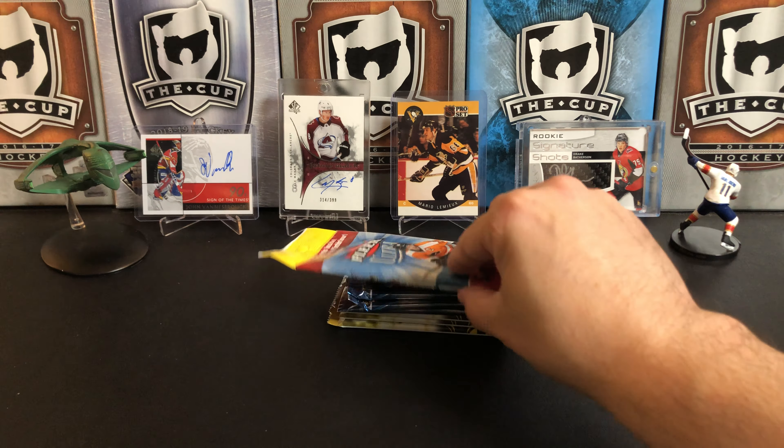Alright, let's move on to 2019-20 — let's go with some MVP. Haven't pulled anything spectacular yet. Alex Pietrangelo, Nick Leddy, Jonathan Tavares — oh, there we go, we got a silver script of Evgeny Malkin. That's really nice, great PC card.